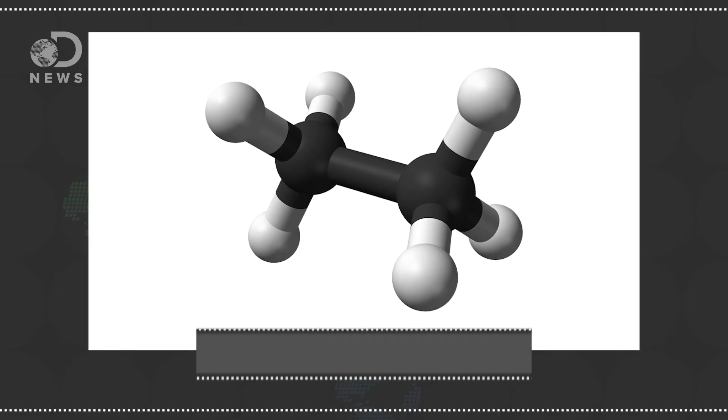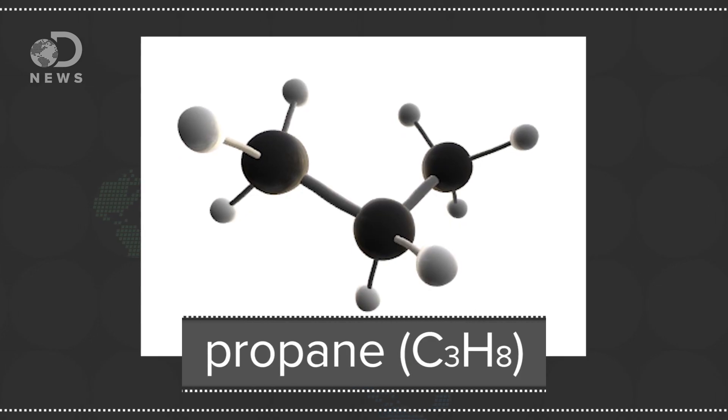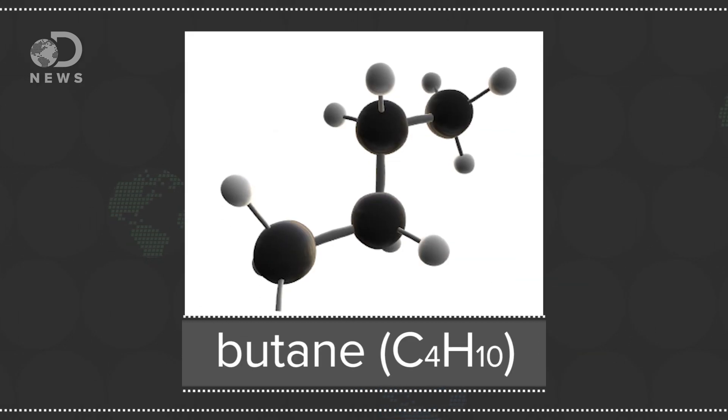As more atoms are added to the chain, naturally the molecule gets heavier and alters its properties, becoming another gas. For instance, 2 carbon atoms and 6 hydrogen atoms make ethane. Propane is C3H8 and butane is C4H10. The C7 to C11 range makes gasoline. Airplane fuel is derived from much heavier chains like kerosene in the C12 to C15 range.